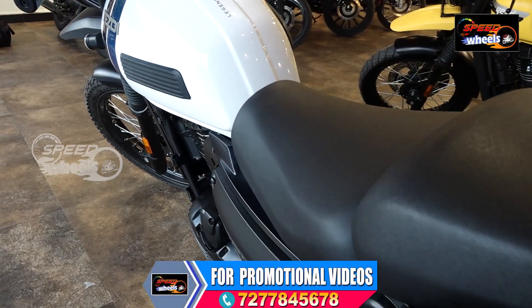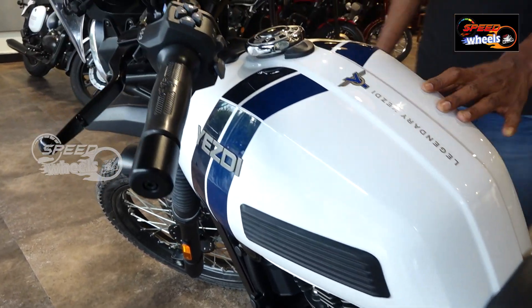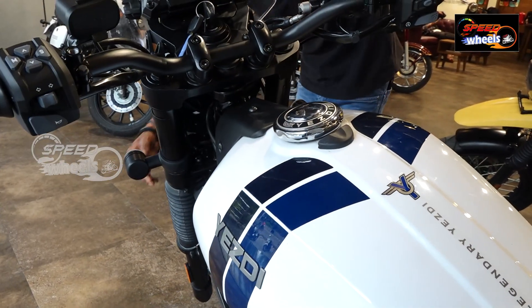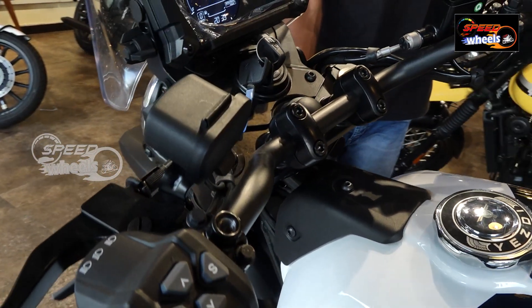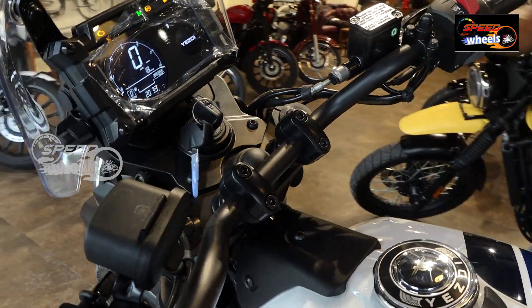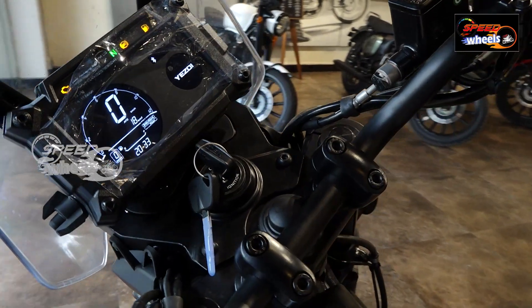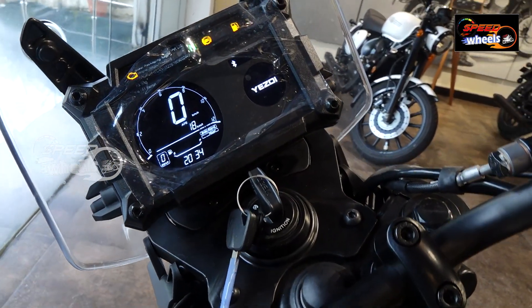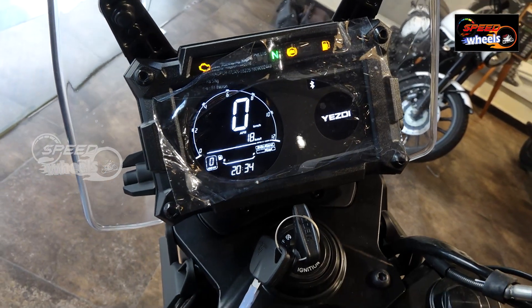The front suspension is telescopic suspension — very sturdy, designed specifically for a touring vehicle. The front brakes feature dual disc with floating caliper and ABS.